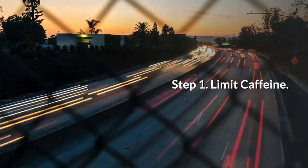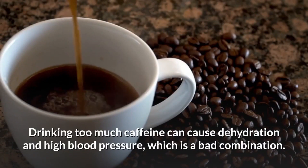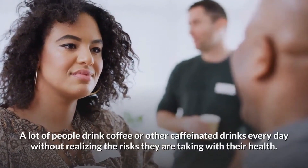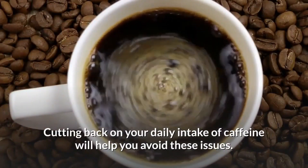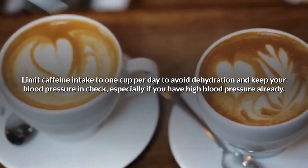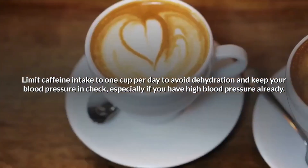Step 1: Limit caffeine. Drinking too much caffeine can cause dehydration and high blood pressure, which is a bad combination. A lot of people drink coffee or other caffeinated drinks every day without realizing the risks they are taking with their health. Cutting back on your daily intake of caffeine will help you avoid these issues. Limit caffeine intake to one cup per day to avoid dehydration and keep your blood pressure in check, especially if you have high blood pressure already.